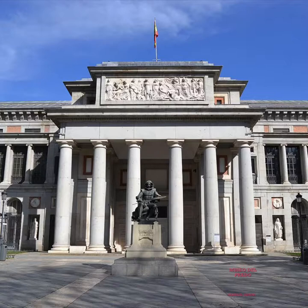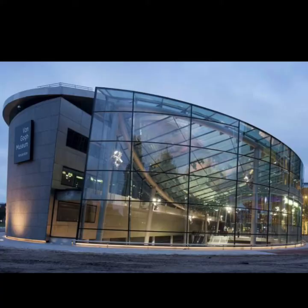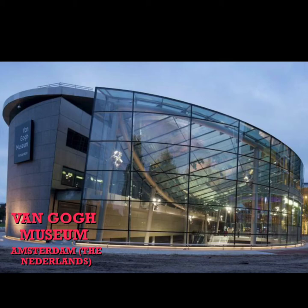Would you like to know different museums around the world? Let's travel! Do you know it? It is Museo del Prado. It is in Madrid, the capital of Spain. It is the Van Gogh Museum, dedicated to a famous painter. It is in Amsterdam, The Netherlands. It is another important example — the Louvre Museum. It is in Paris, France.